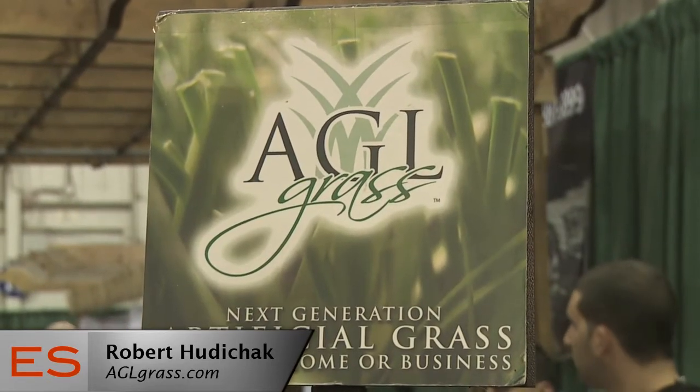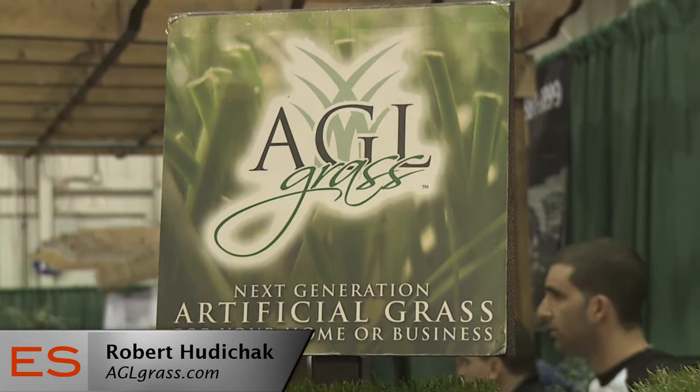The trueness to artificial grass, besides it being recyclable after its life cycle — the life cycle is 25 years. So you're definitely going to get your money back in return, longevity, and resale of your home. It enhances the curb appeal.